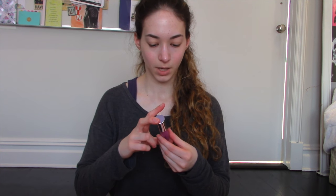This is the Buxom — I don't know how to pronounce it, I think it's Buxom.